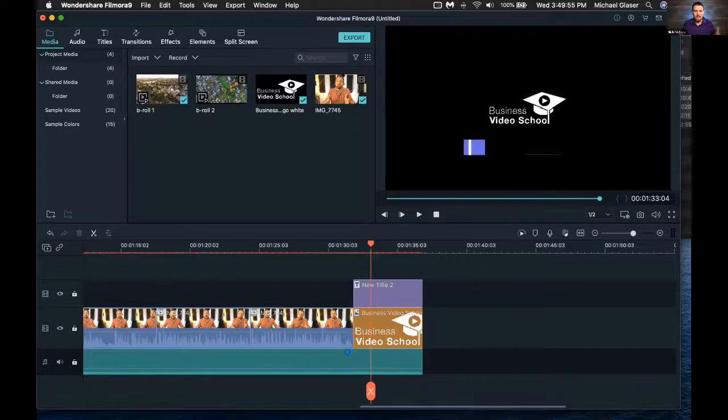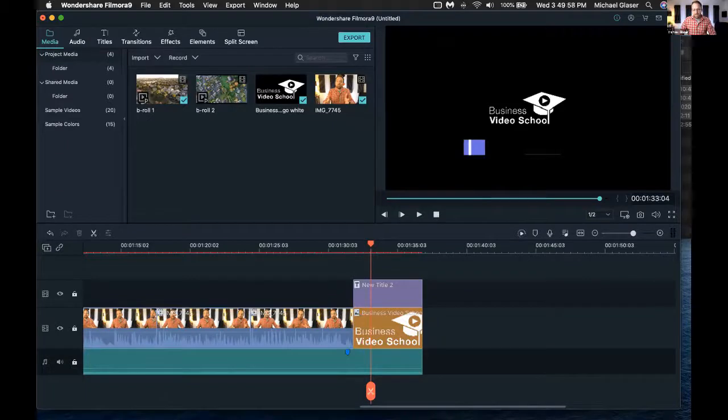Nick wraps up by acknowledging this was a lot to take in. He posts a link in the chat for Connect Video, a partner service offering 'Easy Edits' starting at $50 per video - they'll handle all the editing for you. If you despise the idea of editing your own videos, that's a great option to consider.